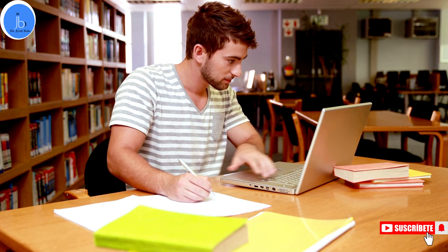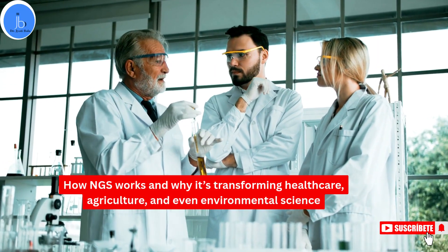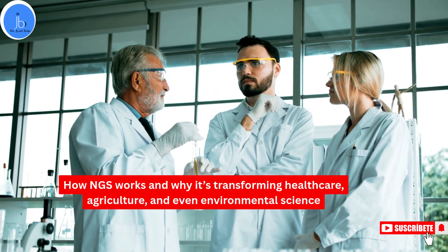By the end, you will understand exactly how NGS works, why it is transforming healthcare, agriculture, and even environmental science.